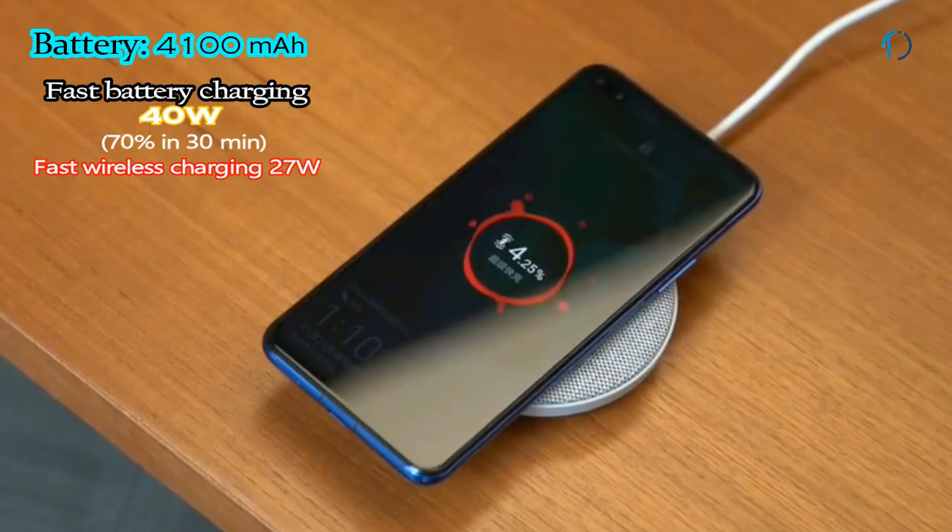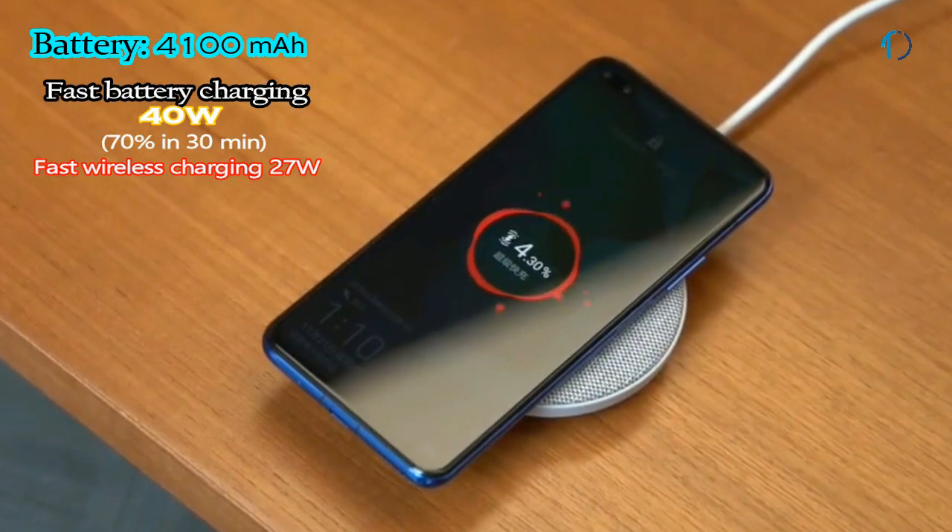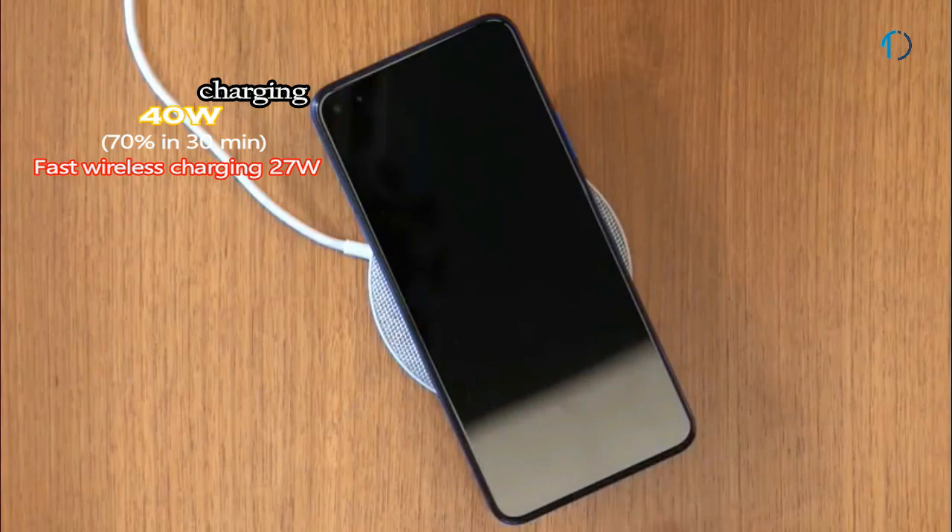The Honor V30 Pro smartphone is powered by a 4100mAh battery with 40-watt fast charging support that can charge to 70 percent in just 30 minutes. It also has a feature of 27-watt fast wireless charging support.